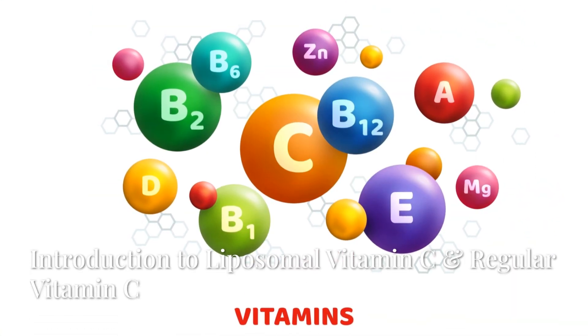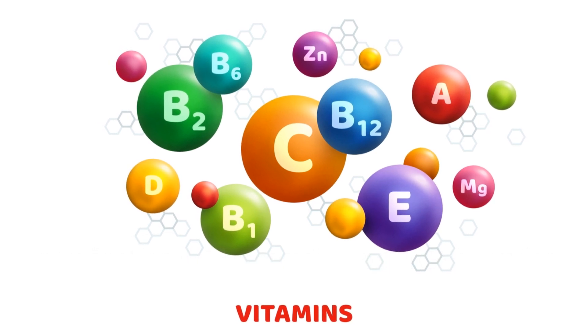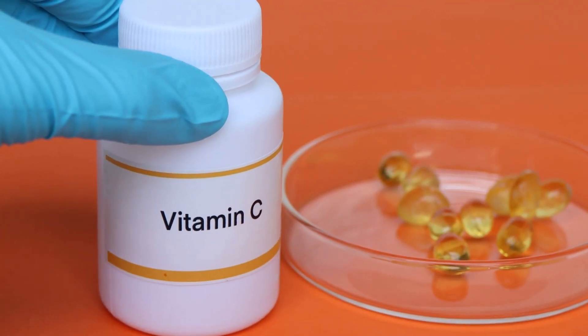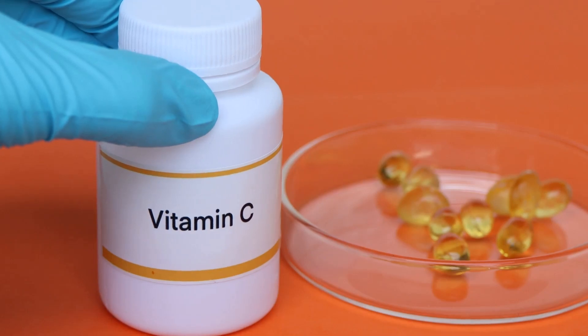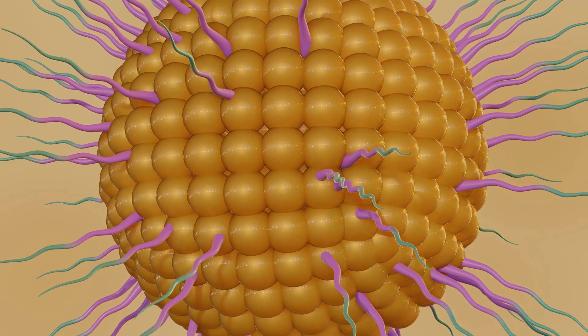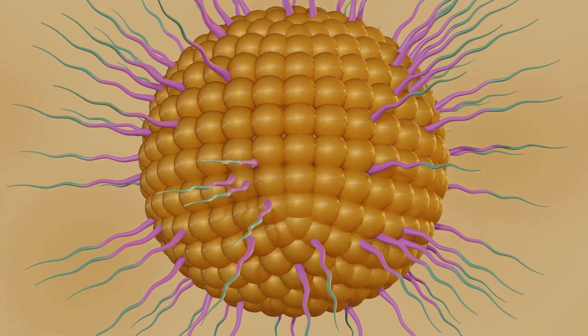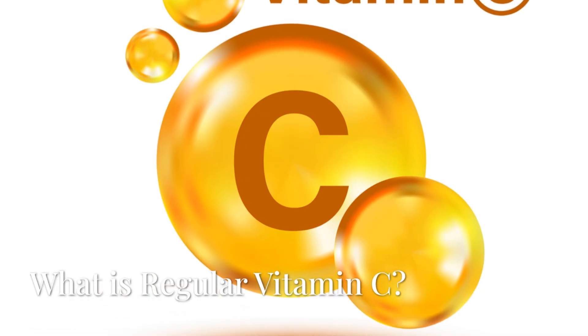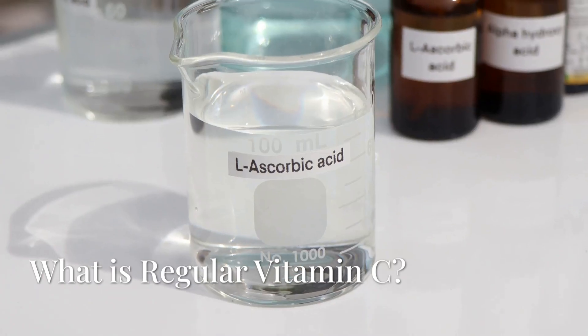Introduction to liposomal vitamin C and regular vitamin C. Vitamin C is an essential nutrient known for its powerful antioxidant properties, supporting the immune system, collagen production, and overall health. But when it comes to choosing between regular vitamin C and liposomal vitamin C, which one is better? Let's break it down.